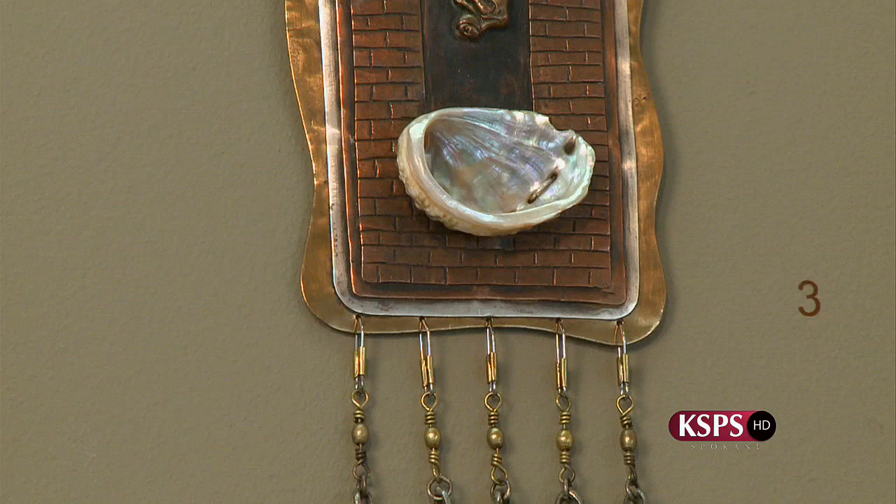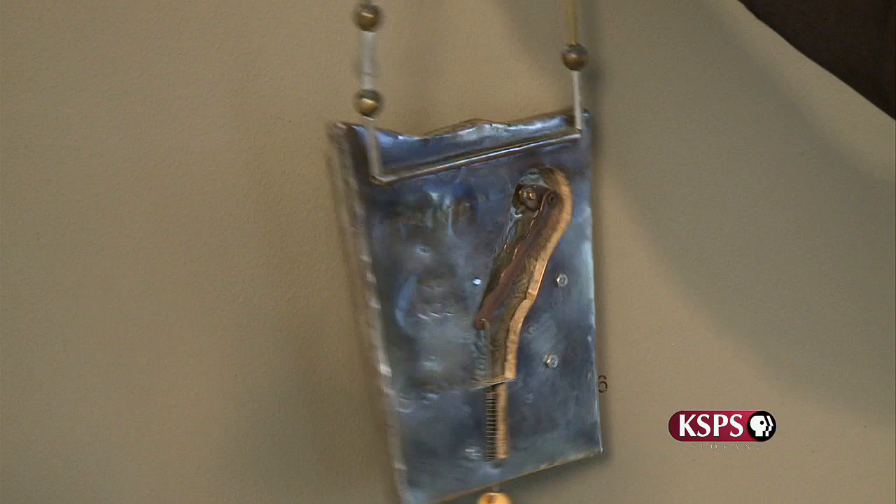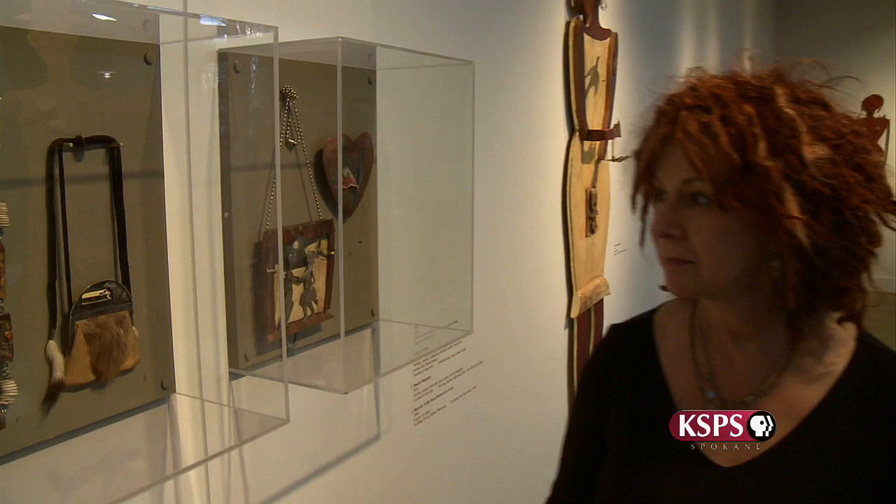It's mixed media and it's three-dimensional and it's narrative, and a lot of it has moving parts — kinetic — and it's just kind of stories. It's artwork that's as animated, unrefined, and whimsical as its creator, Merrilee Tompkins of Ellensburg, Washington.